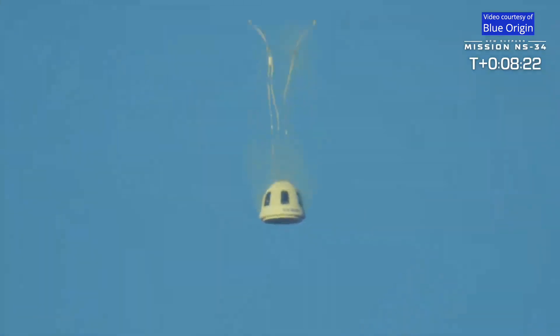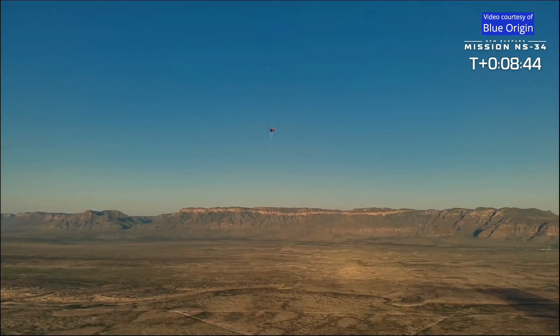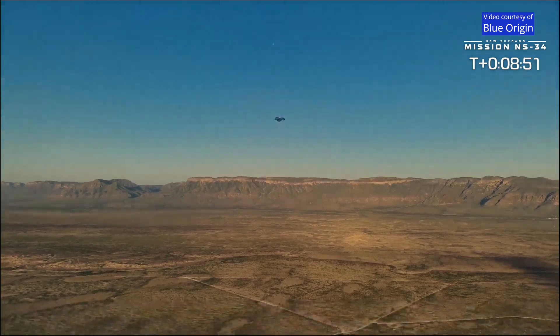Any moment you'll see those drogues deploy, and after that you will see the parachutes. There go the drogues. Those drogues use the air resistance to pull out the main chutes. And there go the parachutes. While the parachutes are essential in providing a gentle touchdown for the capsule, it also has a retro thrust system at the base of the capsule, which will make that final touchdown even smoother.